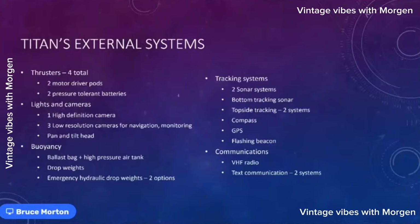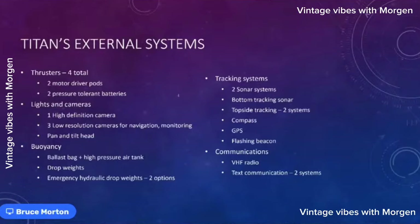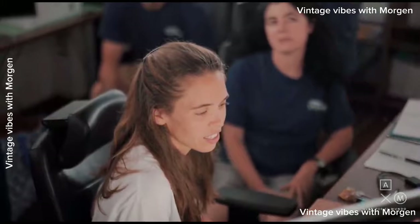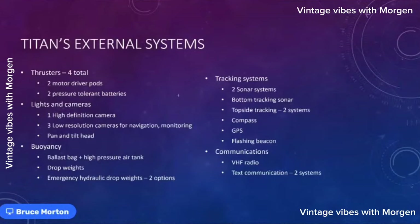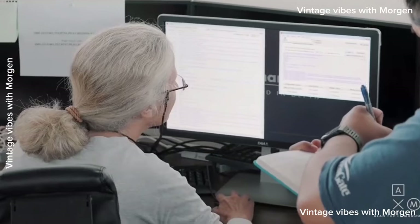GPS doesn't work underwater, though compasses do. We have a ship on the surface with GPS access that uses sonar to monitor the sub's position. We know where the sub is in relation to the ship, so we can guide it toward the wreck as it descends — telling them to go northeast or northwest. On every dive we ended up right on the wreck. Communications use a VHF radio near the surface and a sonar modem underwater — it's text-based, not voice.